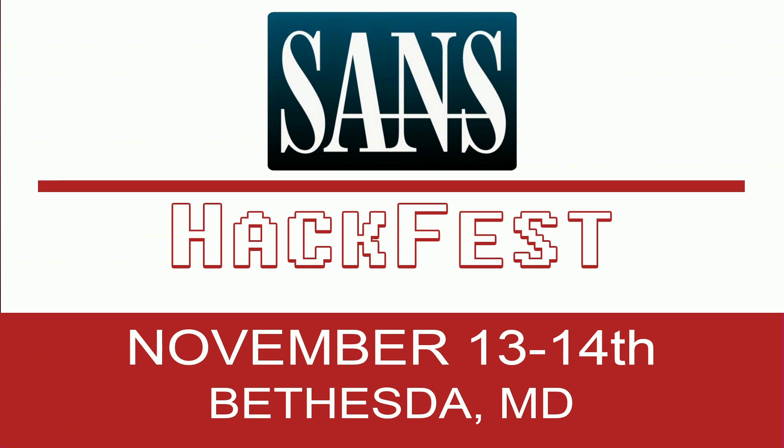Welcome back everyone to Paul's Security Weekly. Chris Crowley is going to give a technical segment. I want to tell everyone about the SANS HackFest, November 13th through the 20th. There's going to be all kinds of things including NetWars with a Coin-of-Palooza, Cyber City Missions, and two days of talks making up the HackFest Summit on the 13th and 14th of November. You can go to sans.org/HackFest17. Security Weekly listeners get $300 off by using the discount code HackFest17 at registration.